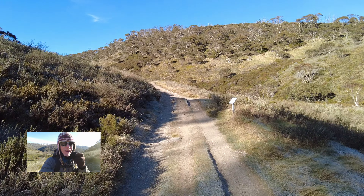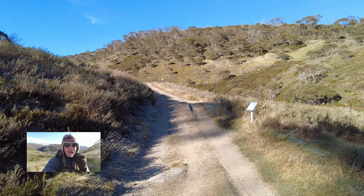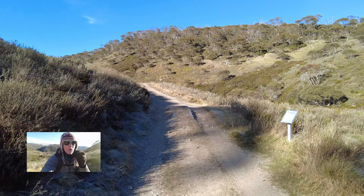G'day, back at Dead Horse Gap, coming up the Cascades Trail, heading out towards the chimneys.